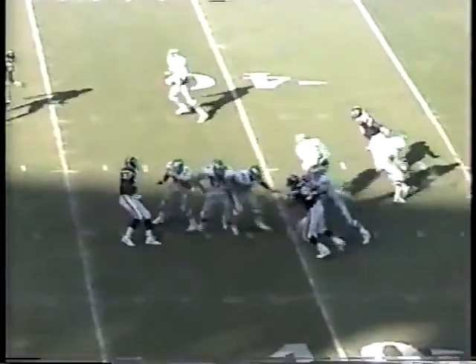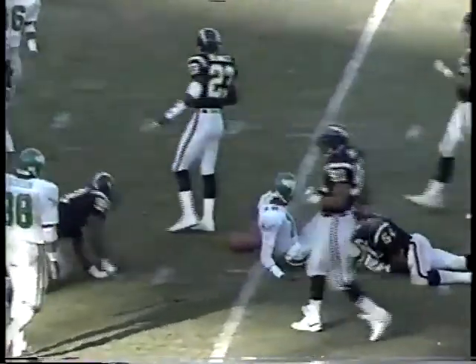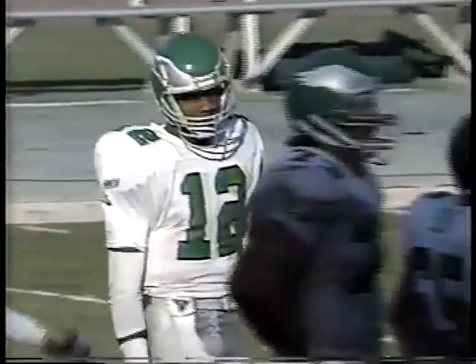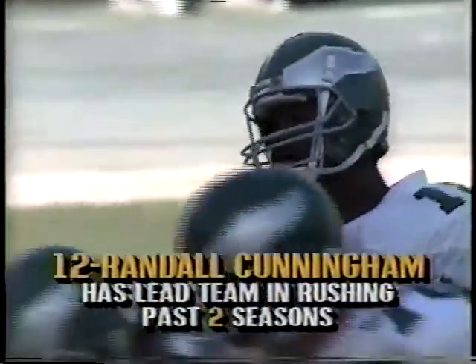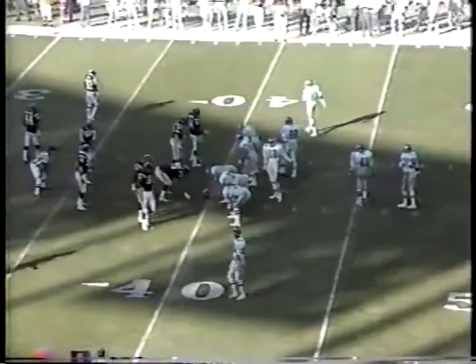Out of the shotgun on third and eight. Look out — Cunningham to the 40. Billy Ray Smith makes the tackle, but a big gain by Randall Cunningham — 11-yard pickup. You always talk about coaches not wanting their quarterbacks to run, but what it does is it really puts the defense in a sweat. Because if the quarterback can run as well as any running back on the team, it makes no difference what coverage they play downfield — he's still going to gain the necessary yardage. So Randall Cunningham is one of those guys that puts defenses in a sweat.